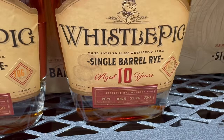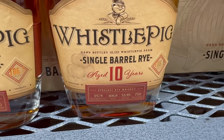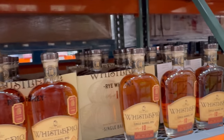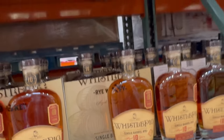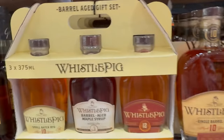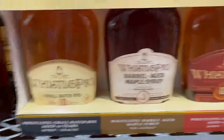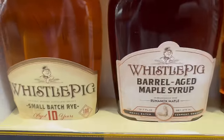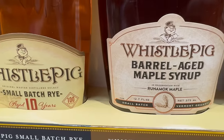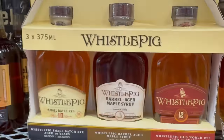They also have Whistlepig Single Barrel Rye aged 10 years at 53.4% or 106.8 proof. I don't particularly like Whistlepig — it just wasn't for me — and at $90 it's a bit of a risk that would blow our budget. They also have a cool three-pack with the Whistlepig small batch rye 10 years, Whistlepig aged 12 years, and a barrel-aged maple syrup collaboration, but that's $100 and would also blow the budget — though super interesting.